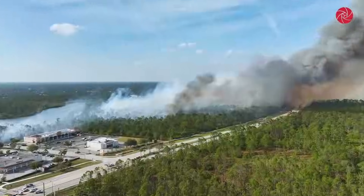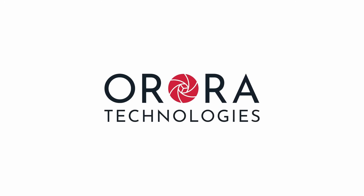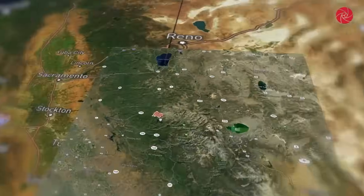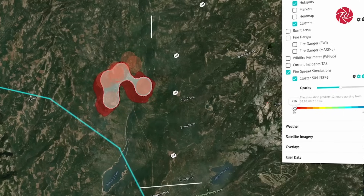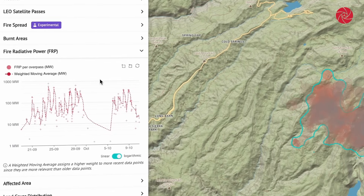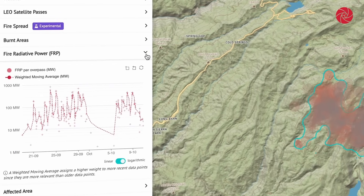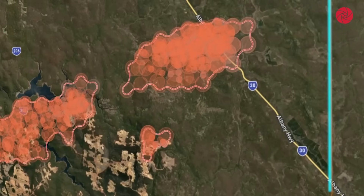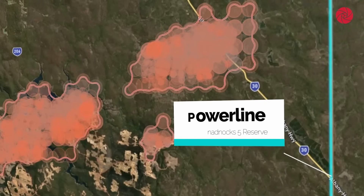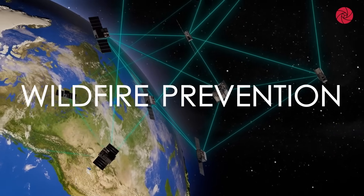And what if we could stop wildfires before they even begin? While Pano AI and Bellwether focus on rapid detection and response, Aurora Tech is looking ahead — using AI to predict where fires will start before a single spark ignites. Aurora Tech's AI-powered satellites analyze historical fire patterns, vegetation, and climate trends to predict the next outbreak before flames appear. It's wildfire prevention, not just detection.